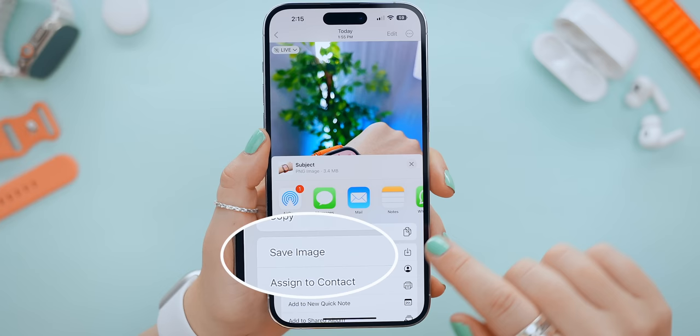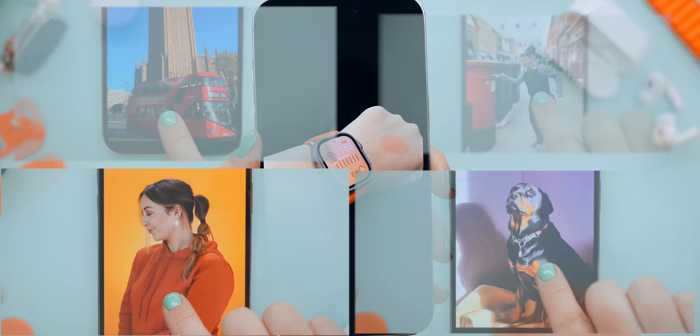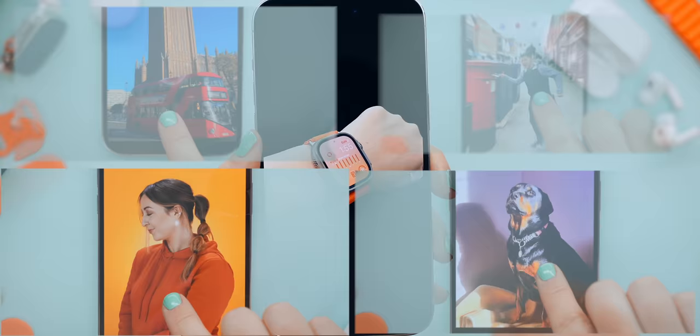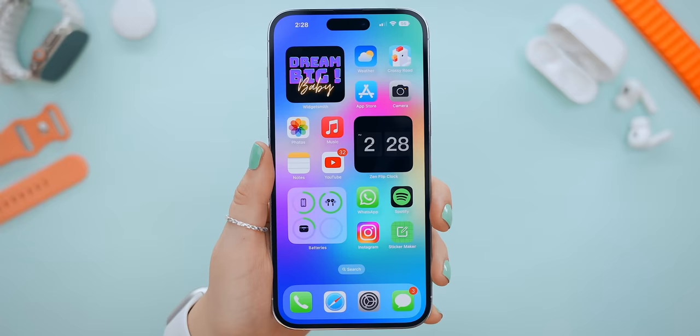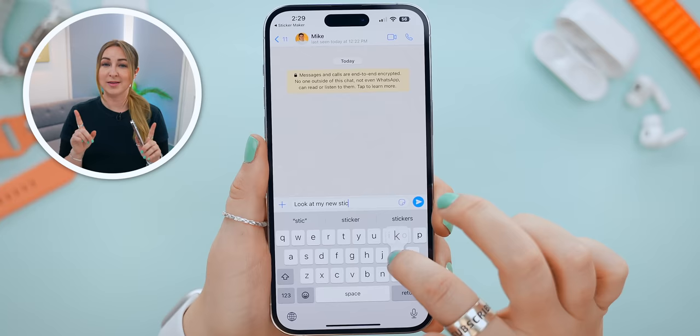You can tap and hold on any subject in a photo and, like magic, it'll crop your picture so you can save that image as a PNG. Without any Photoshop skills at all, you can automatically crop out any object from just about any picture and it is insanely accurate almost every single time. My absolute favorite use case is making WhatsApp stickers in seconds using apps like Sticker Maker.